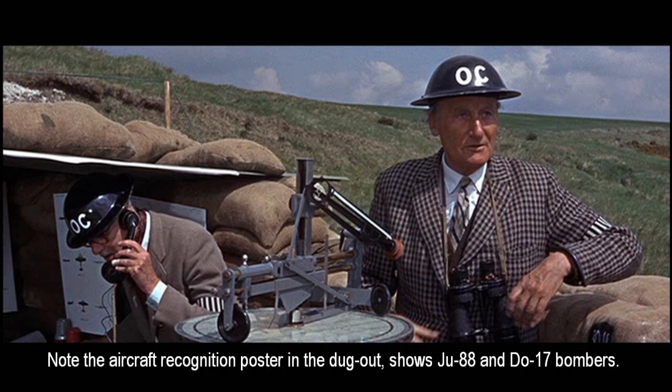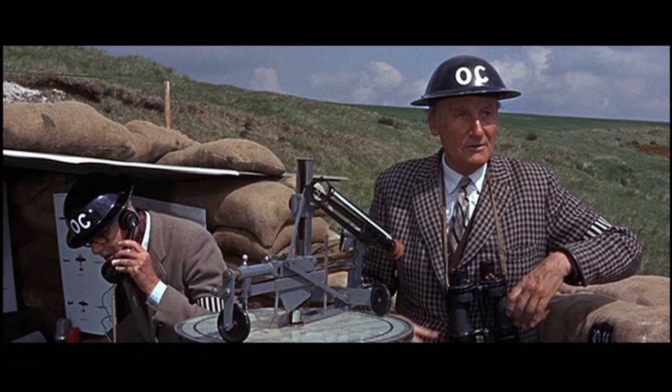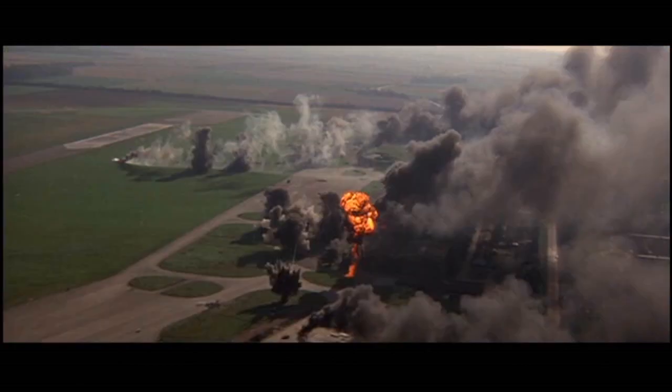When the radar system either can't cover everything or starts taking damage, this is where the Observer Corps comes in as backup. You can see the 'OC' on this gentleman's helmet — that's Observer Corps — with his observation equipment, and his buddy on the phone calling the same people that the radar operators were calling. RAF Fighter Command then gets the post number, the type, amount, vector, heading, and altitude of incoming German fighters. Whenever the radar started to get gaps — which definitely happened — these guys would take over.